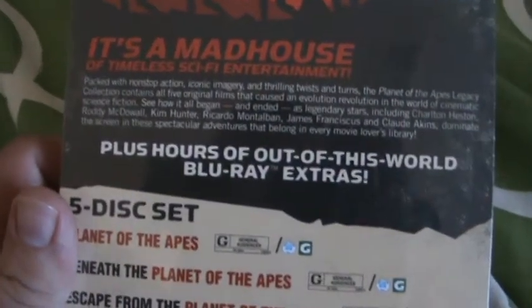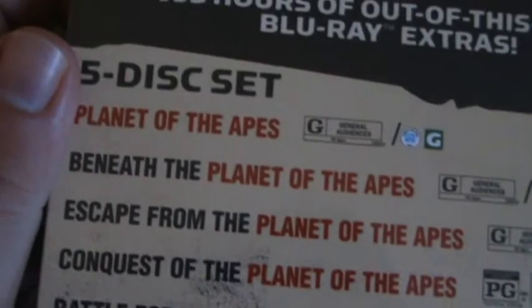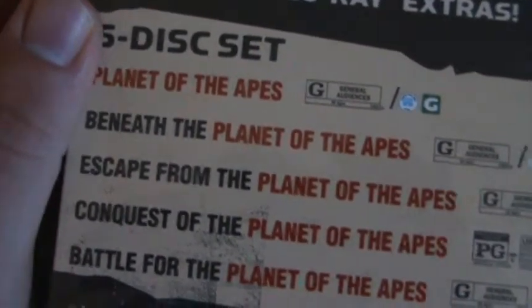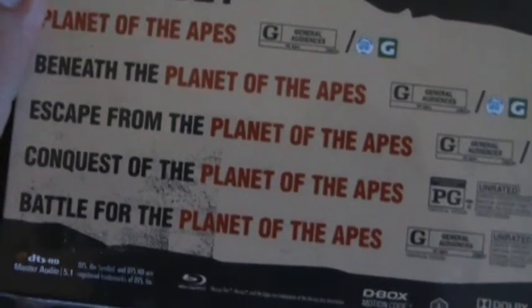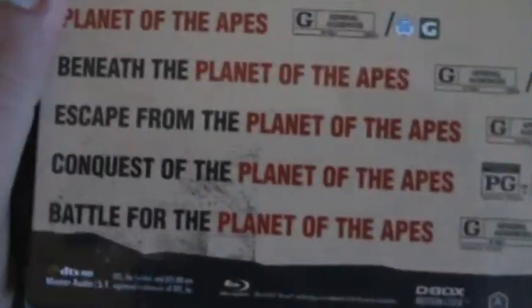It says hours of out-of-this-world Blu-ray extras, five disc set. It doesn't list the features on the outer box. It comes with Planet of the Apes, Beneath the Planet of the Apes, Escape from the Planet of the Apes, Conquest of the Planet of the Apes — there's only one rated PG, the rest are rated G — and Battle for the Planet of the Apes.